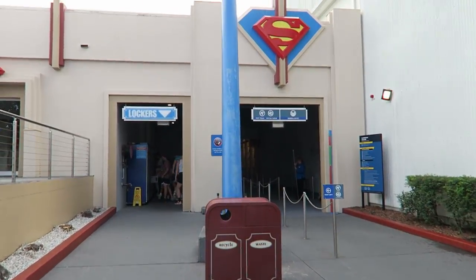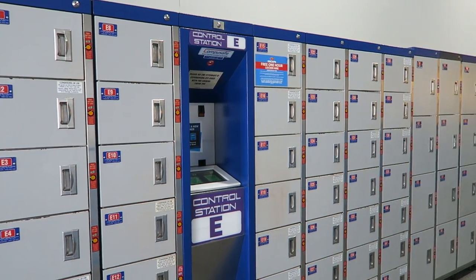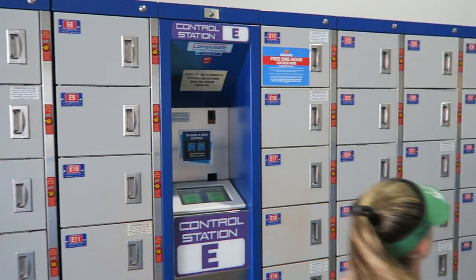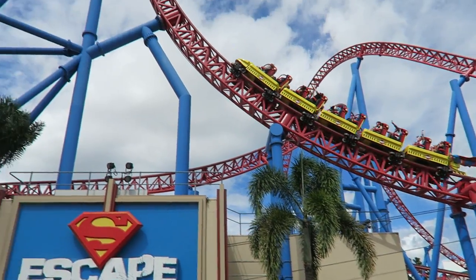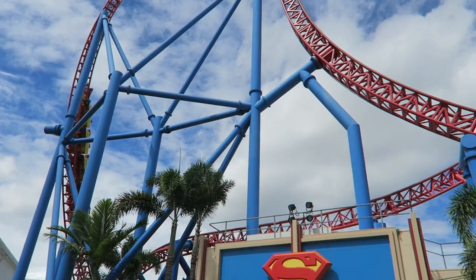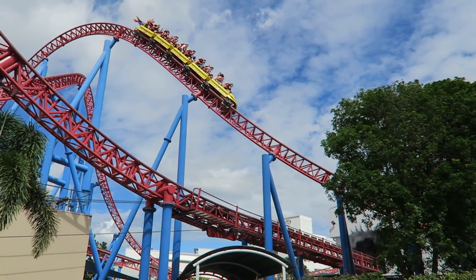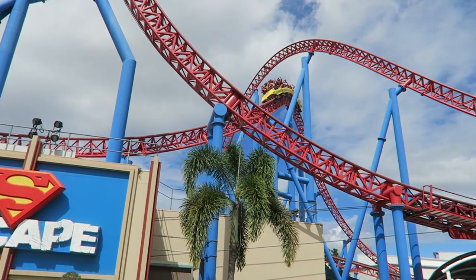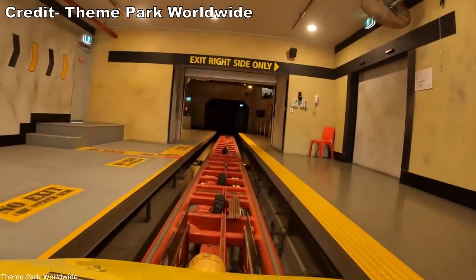When you want to ride Superman, you first need to make a pit stop at the lockers. Nothing can ride with you — all bags and even things in your pockets, even zippered pockets, must go in a locker. These are complimentary while you ride and large enough to fit most items. The park used to require riders to store glasses in the lockers as well, which meant you could be partially blind waiting in the queue. Fortunately, the park now allows you to keep your glasses right up until you board, at which point you place them in a basket and they'll be waiting at the exit.